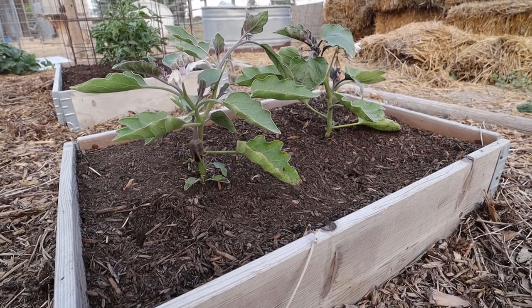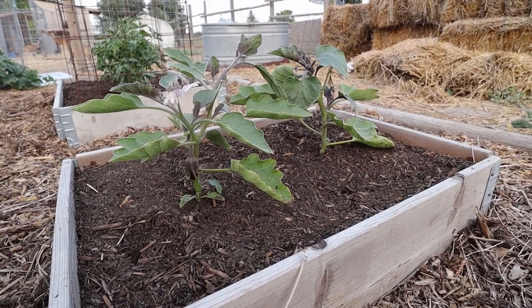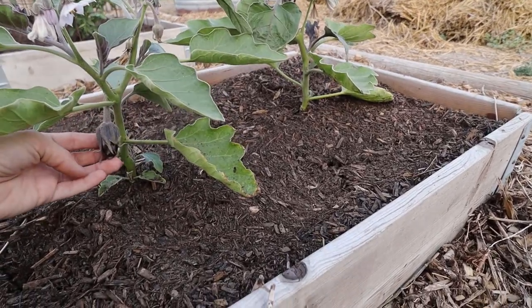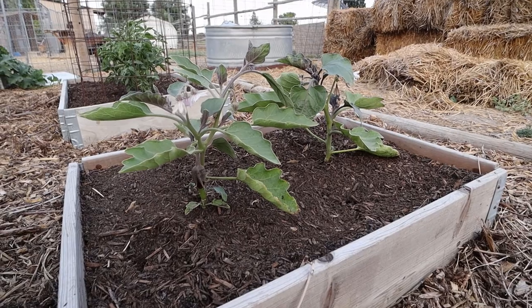This box I've got my eggplants and they're definitely doing their best at trying to produce, so hopefully we'll have some — I like to grill these up. These are the little fingerling variety so they don't get very big. I do not like big eggplant.